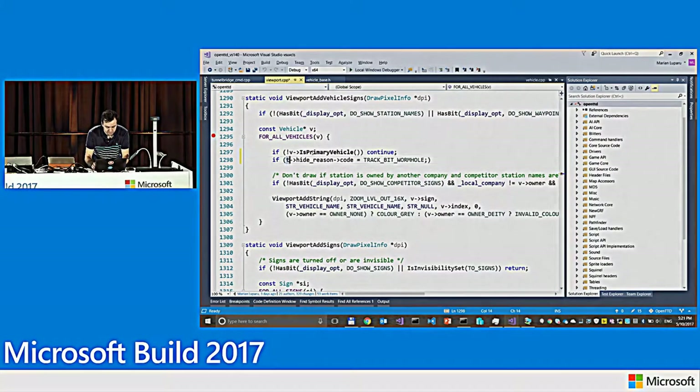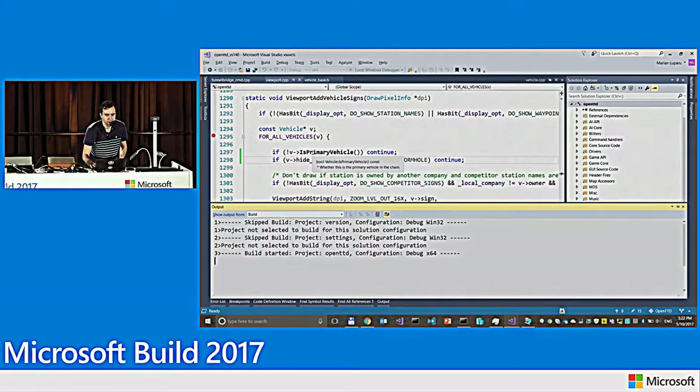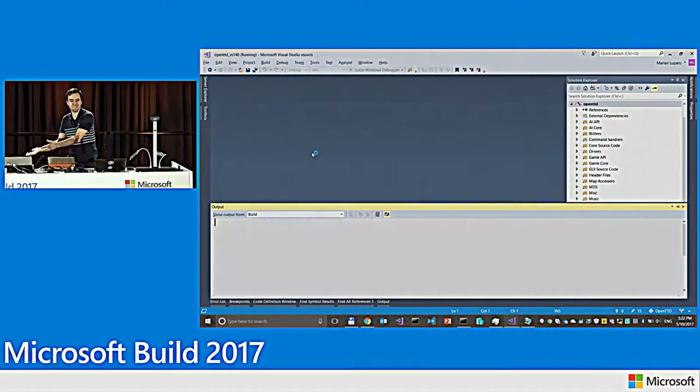I'll copy that piece of code — doing some copy-paste development here. The condition is: if `v->hide_reason->code == kTrack`, I'll just continue the loop and skip the drawing. I'll hit F5, and I know you're all on the edge of your seats to know whether the label will be drawn — but I have to admit this code will actually crash, which gives me an opportunity to talk about the debugger features.